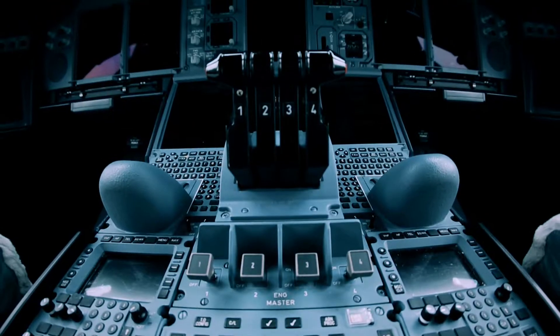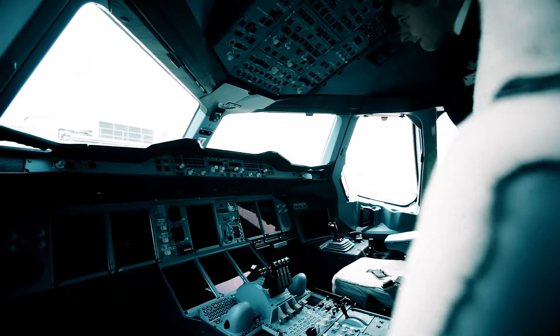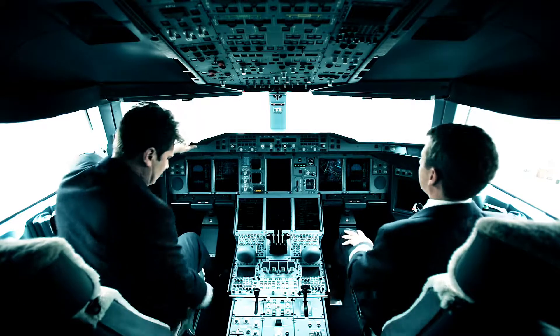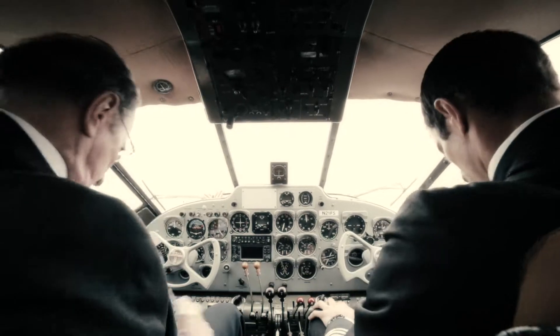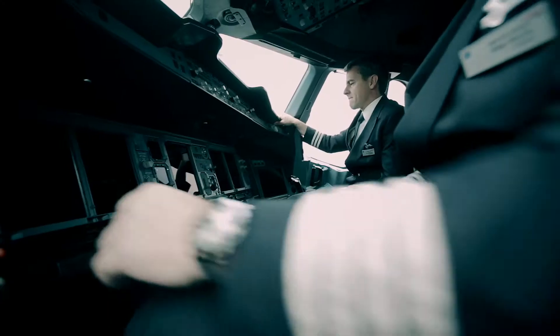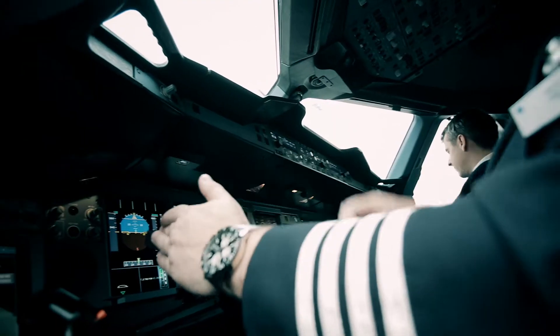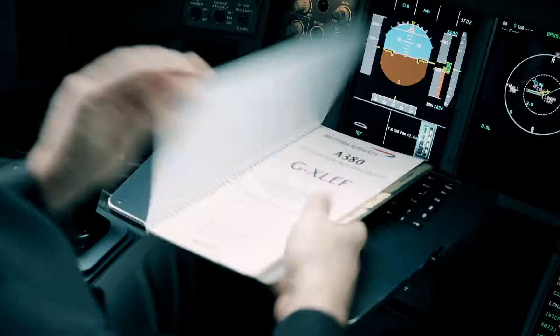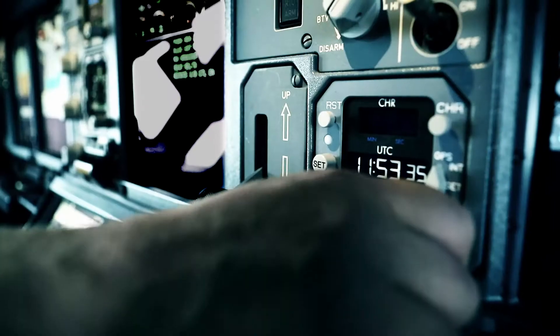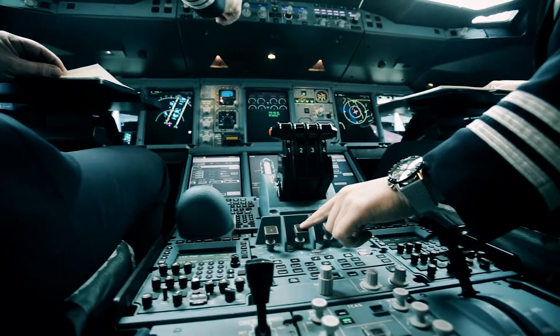In more than half a century, aviation has enjoyed spectacular progress. Aircraft performances have risen dramatically. Instrument panels with pointer and scale type counters and manual controls have given way to computer screens and joysticks. But two things have not changed: flight captains still wear the same prestigious uniforms, and they still wear a Breitling chronograph.